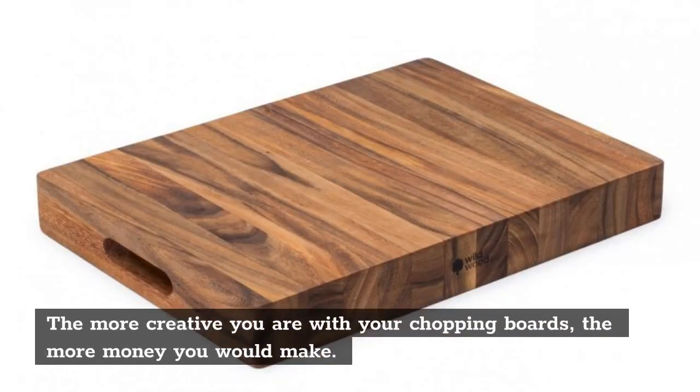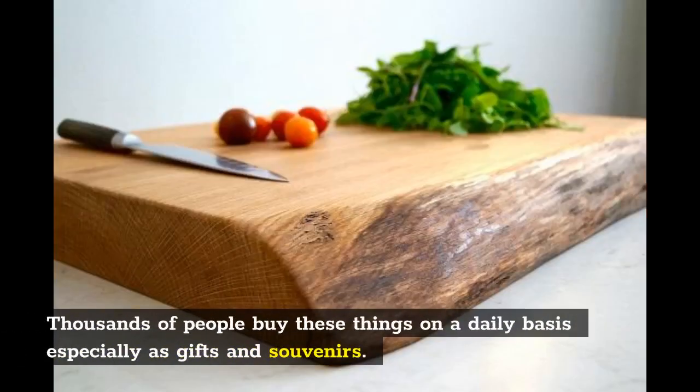Chopping boards: The more creative you are with your chopping boards, the more money you would make. Thousands of people buy these things on a daily basis, especially as gifts and souvenirs.